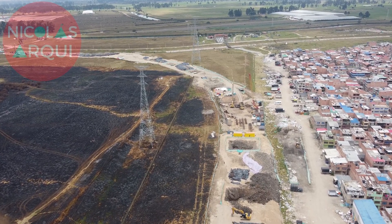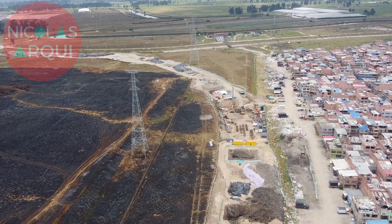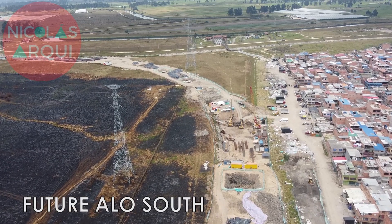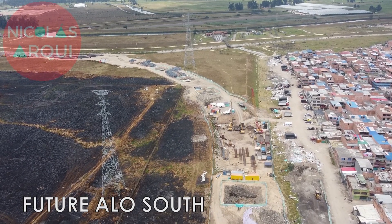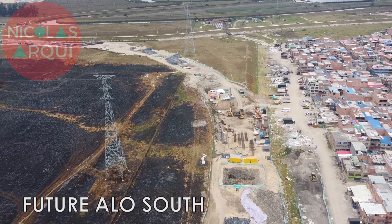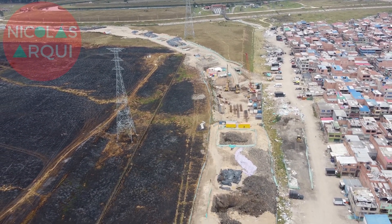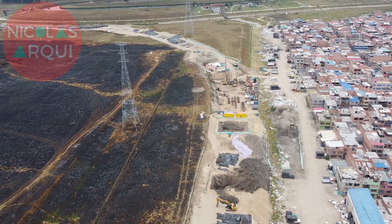In support S202, 16 piles of 30 meters have been completed; in S203, 11 piles are finished; and between supports S204 and S213, each has 12 piles, with at least seven of these supports already having their piles completely finished and others in the process of being finished.